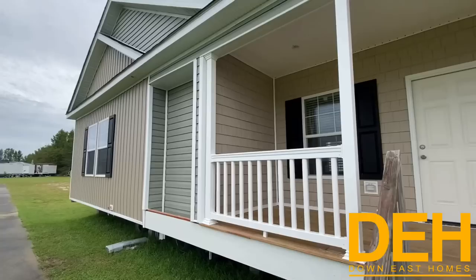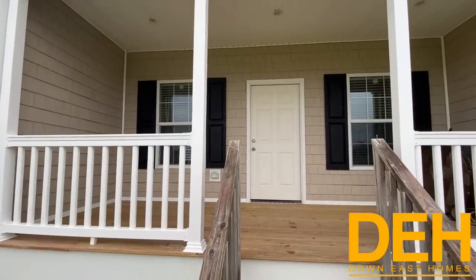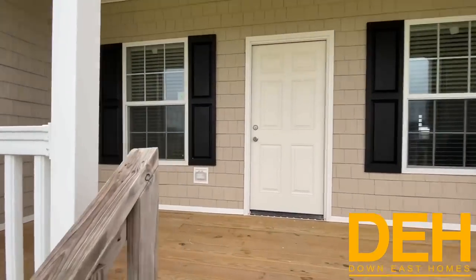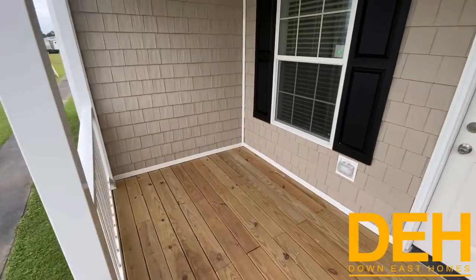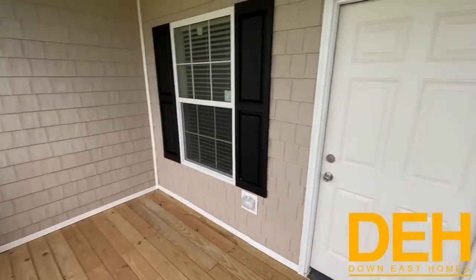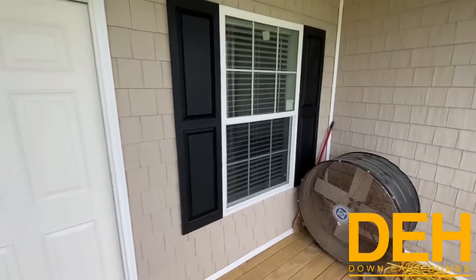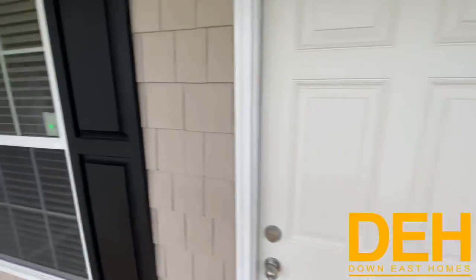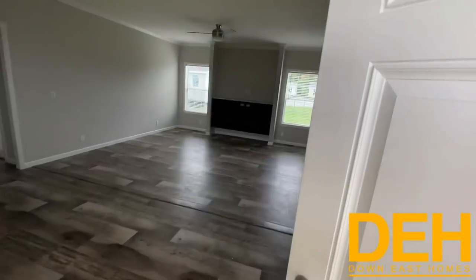Alright, let's go take a look inside. Back at the front, guys, we do have a beautiful inset porch here. I love how much space is on this porch — you have enough space to put two or three rocking chairs and tons of space. We love the cedar siding on this inset here. Let's go take a look inside.